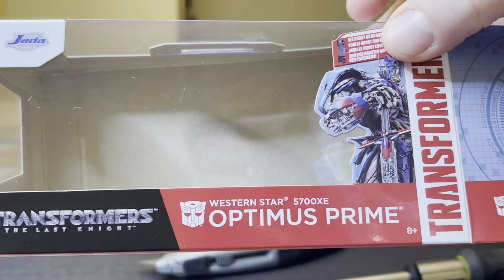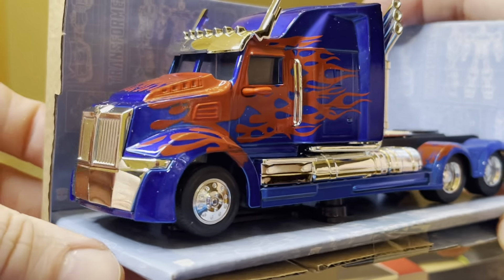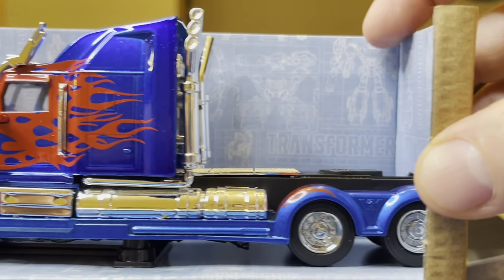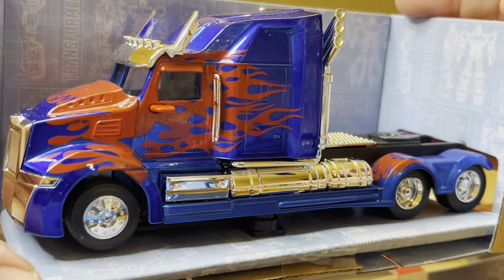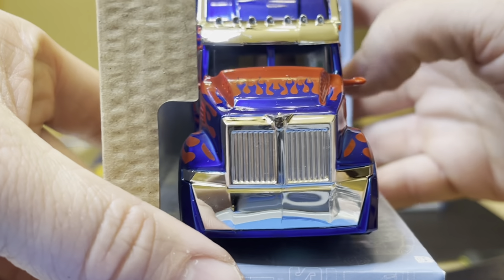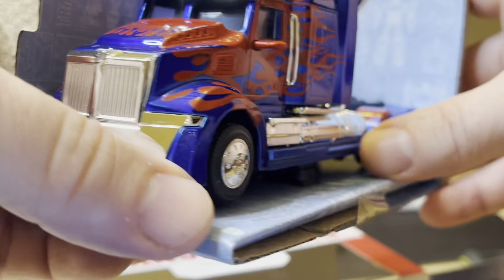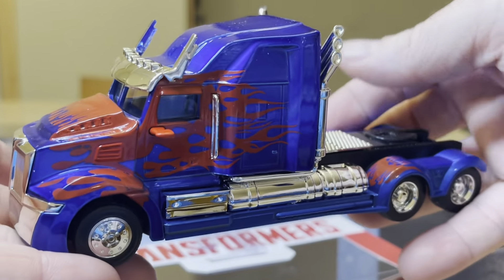I'm taking out the Western Star 5700 XE. And there it is — completely beautiful and shiny. You can notice that background again of the transformer, looks like the same exact background. And this is another form of Optimus, also with the Autobot logo on the front, this time in black with the silver around. Another beauty.